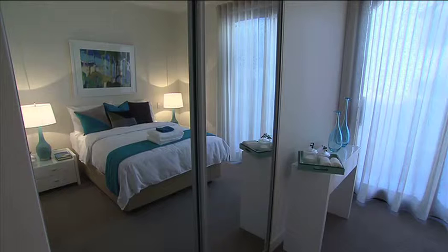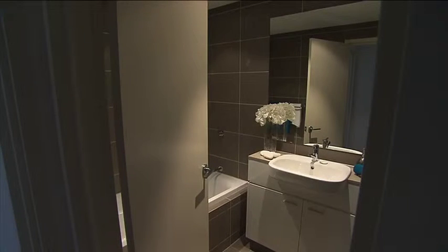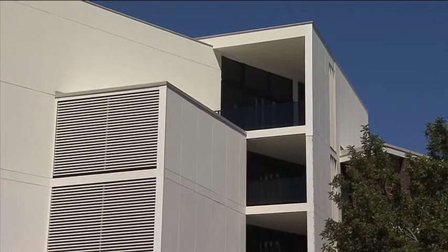All up there are 88 one, two and three bedroom apartments and 17 ground floor commercial spaces, however many of these have sold quickly. But don't worry, you haven't missed out on this great opportunity — there's still a limited number of two and three bedroom apartments available, but you better get in quick.